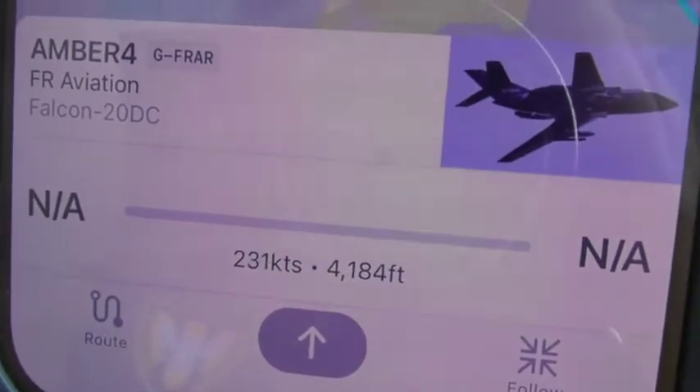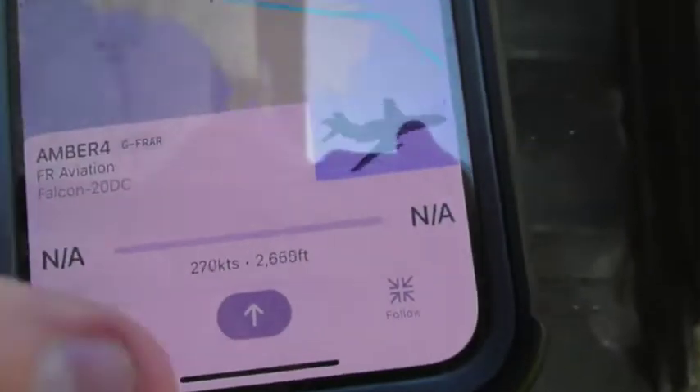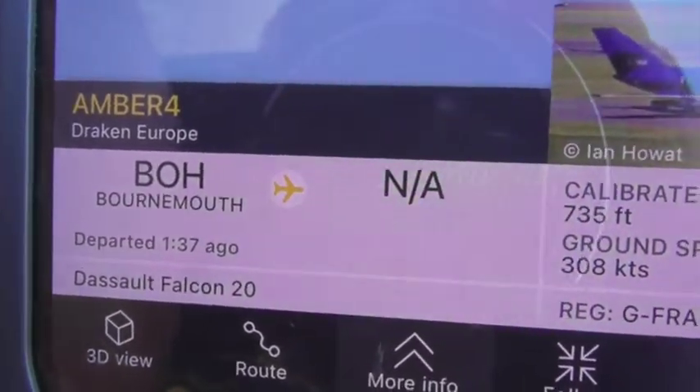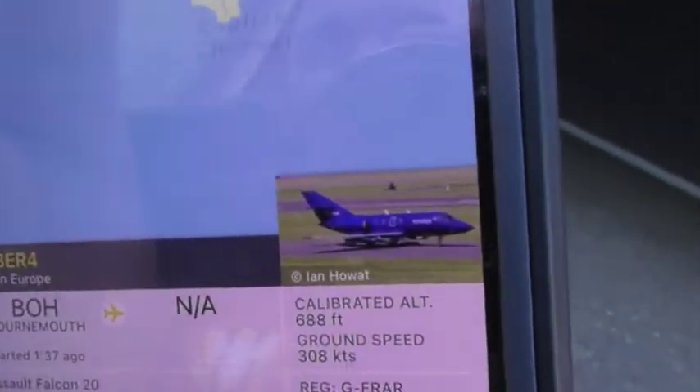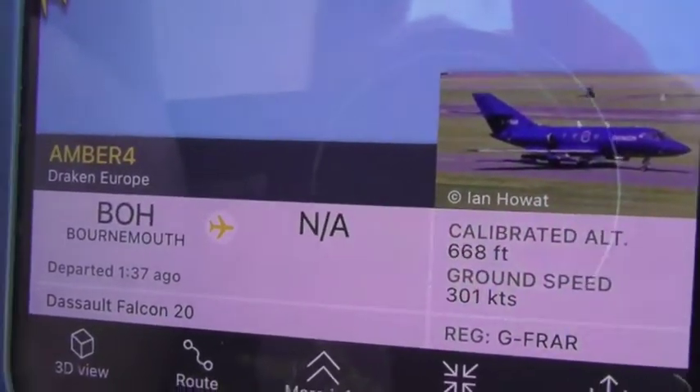Actually, as you can see, this is the one operated by Draken Europe. Obviously a plane — well, it's totally fortunate to have that. There we go. Draken Europe — that was coming from Bournemouth. So yeah, that was the Dassault Falcon 20DC we just saw coming over apparently.